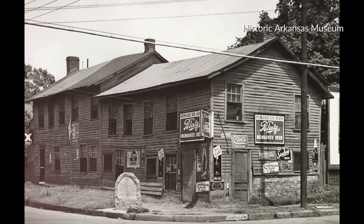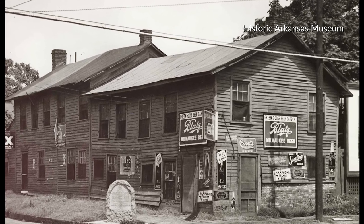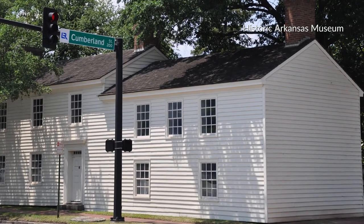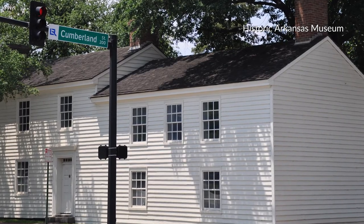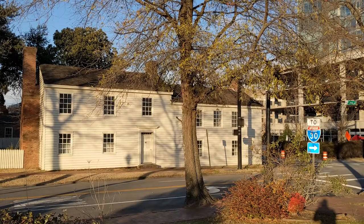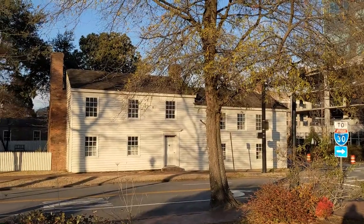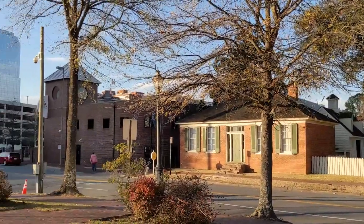The Hinderleiter House that we see today does not look like the building shown in old photographs from the 1930s. It looks like the original grog shop from the 1830s — or at least, it's supposed to. I asked Victoria Chandler from the Historic Arkansas Museum to shed some light on the Hinderleiter House's remarkable transformation and how it became a core part of the institution now called the Historic Arkansas Museum.